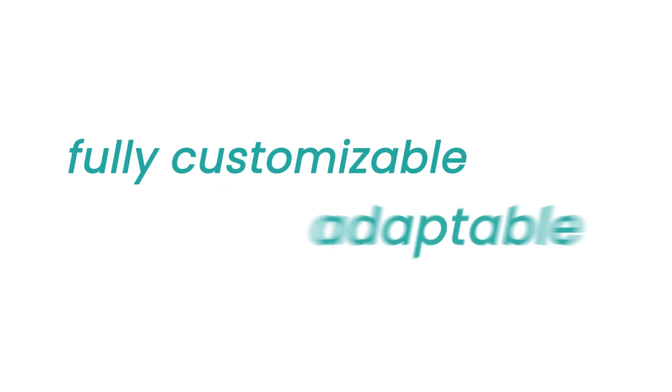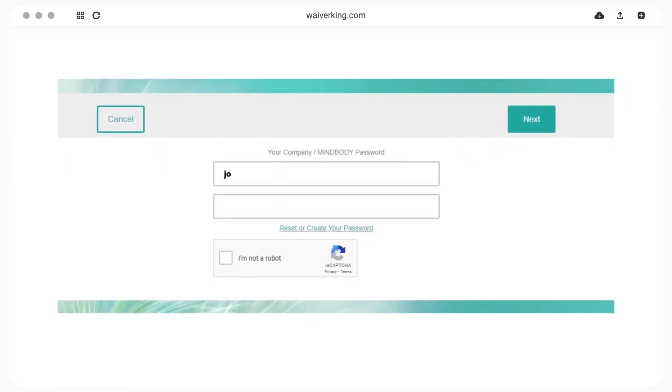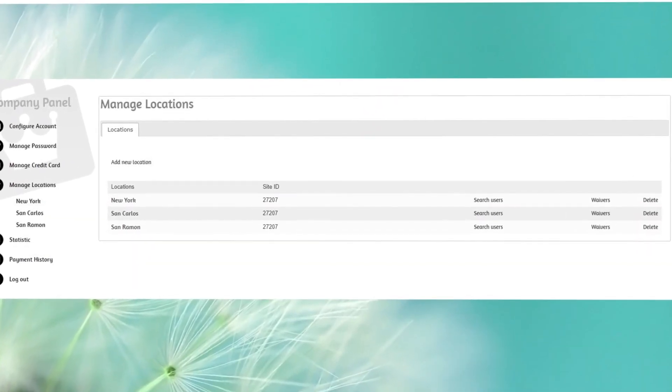Waiverking is fully customizable and adaptable. It's easy to edit and change waivers. For larger organizations, Waiverking also supports multiple locations with multiple waivers per location.